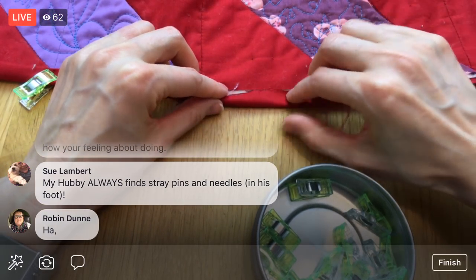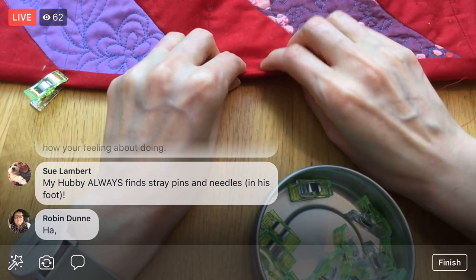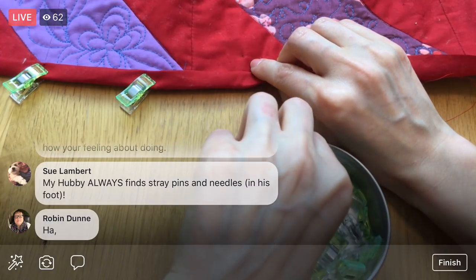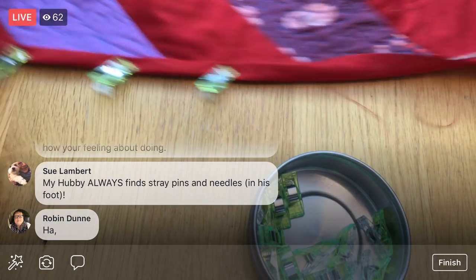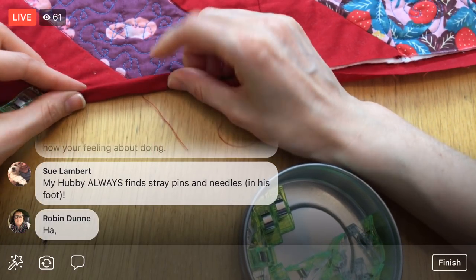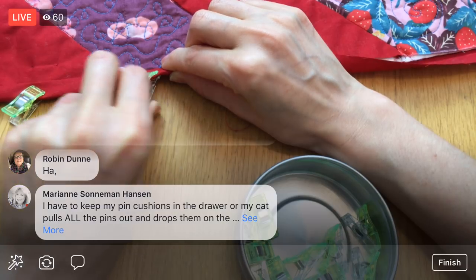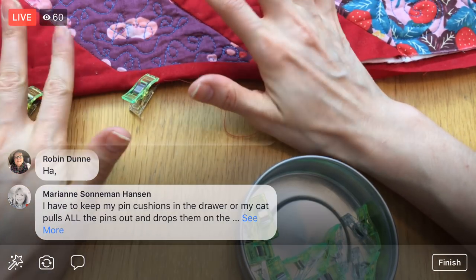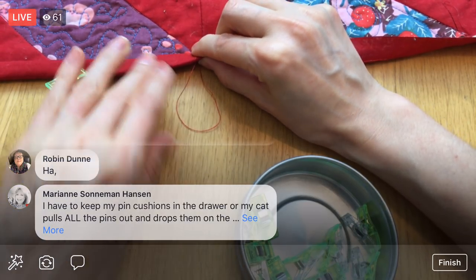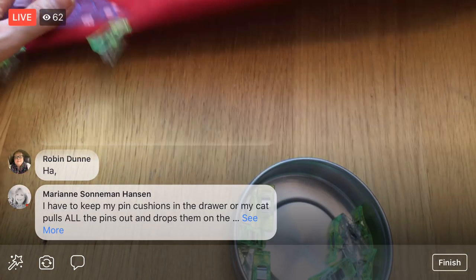Someone says their husband is finding all the pins in his foot — I know, that's exactly what I'm scared about. I just vacuumed in here too, so there's nothing on the floor except this invisible pin somewhere. We have to give it another look tonight. We're getting close to that last corner — after the corner there's just one straight edge left. I also need to remember to grab my Penguin and Fish label so I can clip it into this quilt and not forget to sew it in.